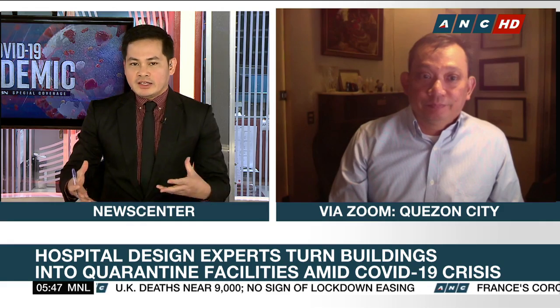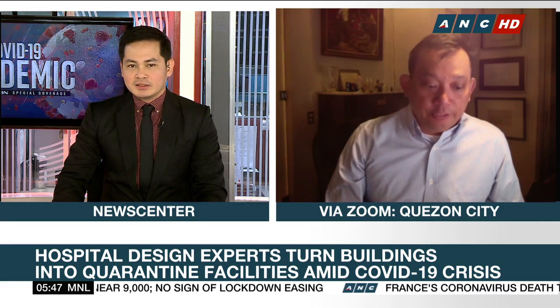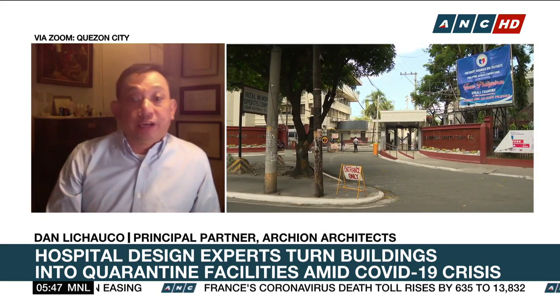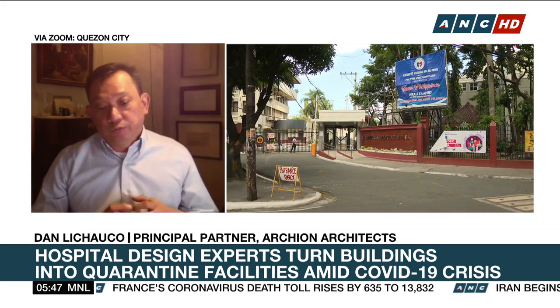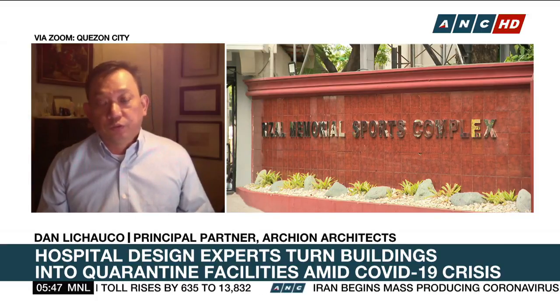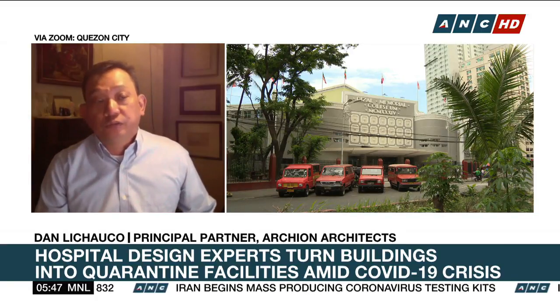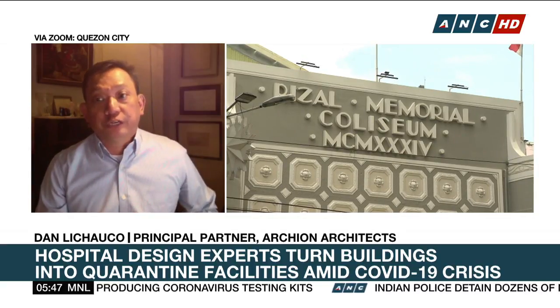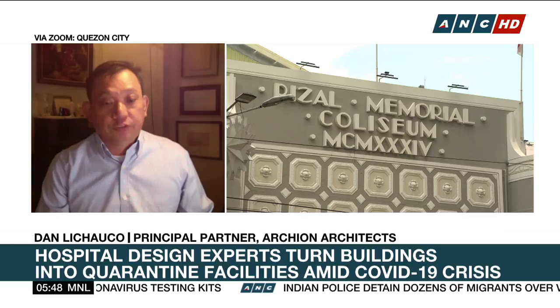How long does it take, usually, for a facility to be converted into a quarantine facility? Well, it's interesting because we finished everything in like five days. As we were doing the drawings, the different contractors were building their parts. Seven days max, and the first stations will be ready at Rizal and the different facilities starting Monday — they're ready to receive patients.